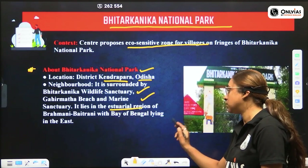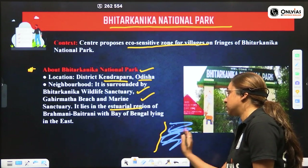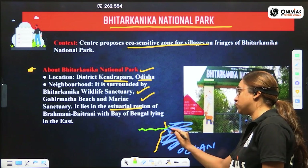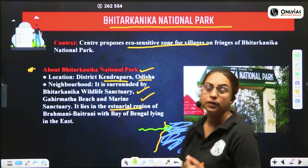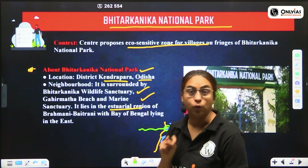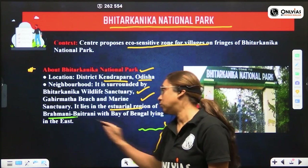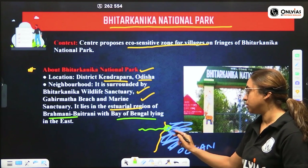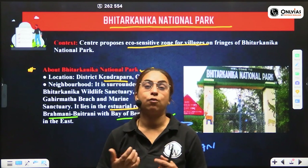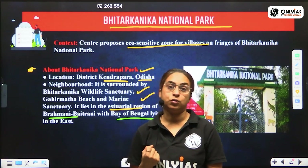Bhitar Kanika lies in the estuarial region. When a river directly meets the ocean, it forms an eco-tone zone called an estuary. Bhitar Kanika National Park sits in this eco-tone where two important rivers — Brahmani and Baitarni — drain into the Bay of Bengal, forming estuaries. Estuaries are eco-tones where brackish water, marine water, and fresh water meet, making them rich, ecologically important zones.